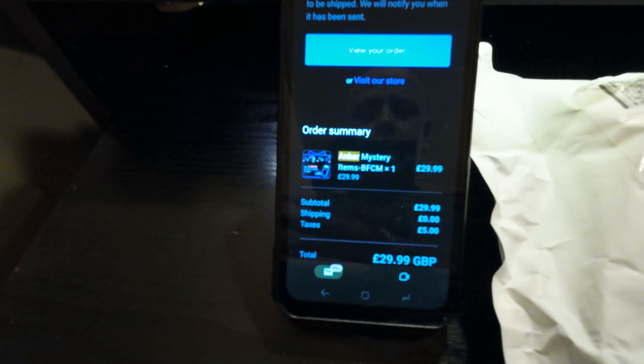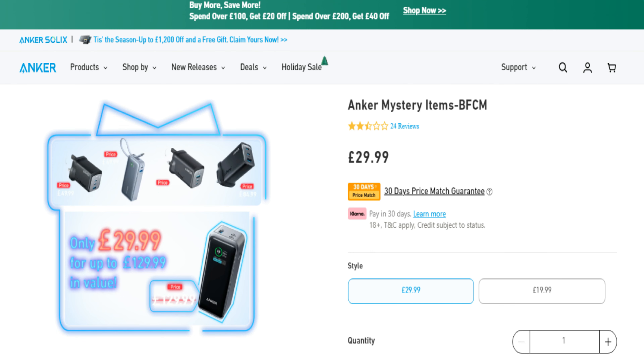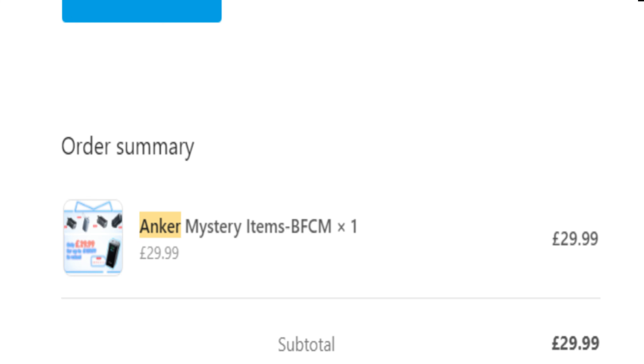I've ordered an Anker mystery package, advertised on Facebook of all places, but I thought — put your trust issues with Facebook adverts aside. I'll show a screenshot. So this is the package, let's get it open.